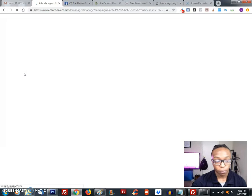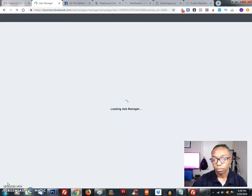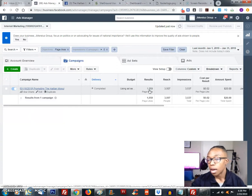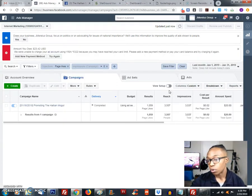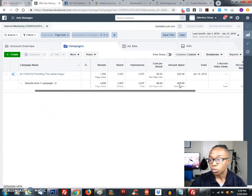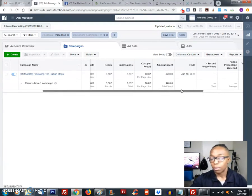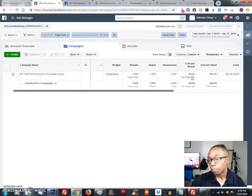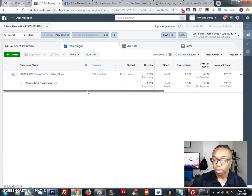I'll go straight to the ads manager and show you the results from the actual ad itself, and then I'll show you how to create the ad yourself so you can start your own marketing campaign. Here's the ad campaign — as you can see, it was promoting the page and I had a result of over a thousand likes, and it reached 3,500 people. I only spent $20 on that. Of course you can spend more — you basically need a budget to get more views and hits to your page. This is how much I paid per like, and it's a really simple method.